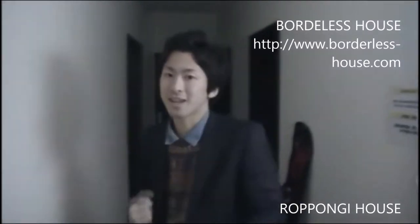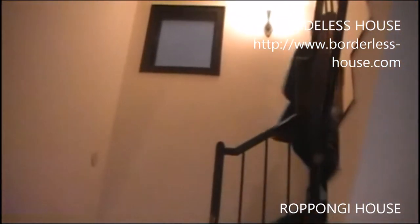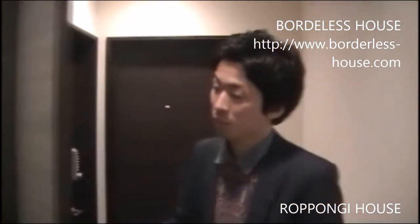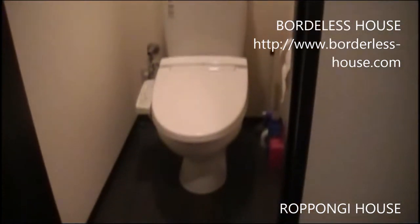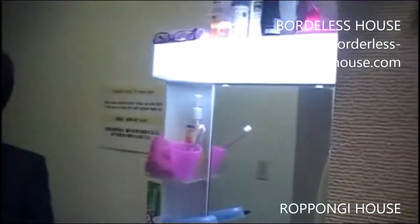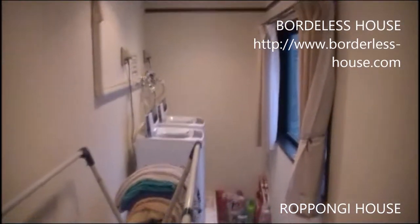Now let me explain the second floor. On the second floor, the same as the first floor, we have one shower room and one toilet. We also have one sink. The different feature here is that we have two clothes washers and a space where you can hang your washed clothes to dry.